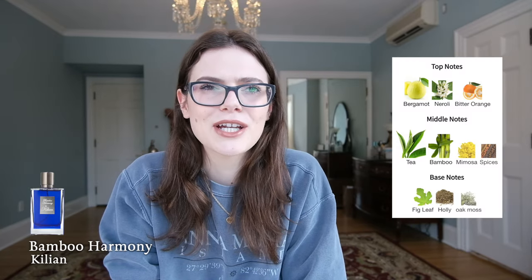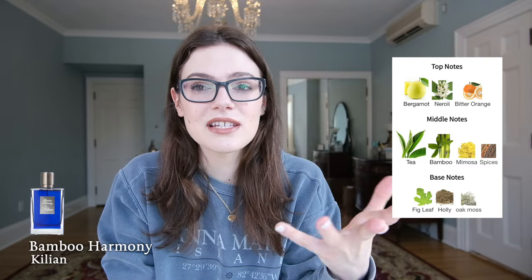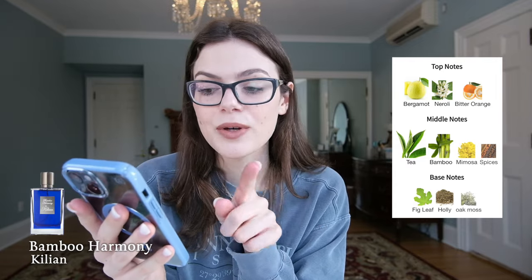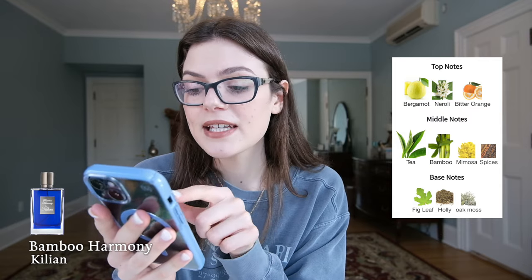This next perfume is my favorite for spring and summer — I've made some very strongly worded posts about it. My bottle at home is completely empty because it was my gym perfume, my morning perfume — it gets me going. It's green, with a little bit of grass, fig, bamboo, and tea. This is Bamboo Harmony by Kilian. It smells like getting up in the morning and having your serotonin levels naturally arrive at a normal expected amount. It's green, a little citrusy, fresh, with a fig note.